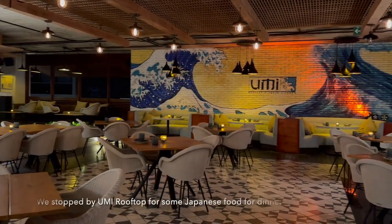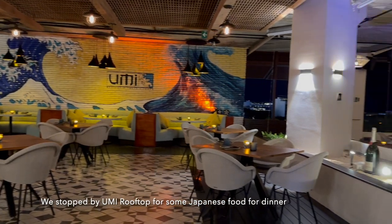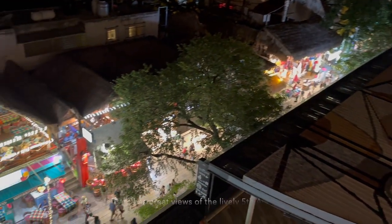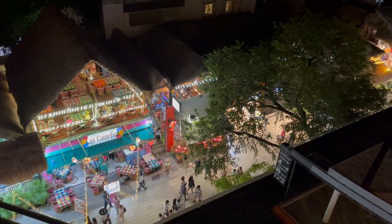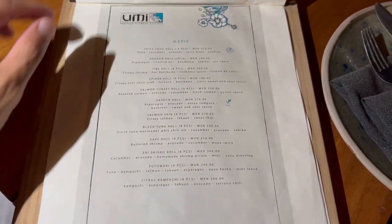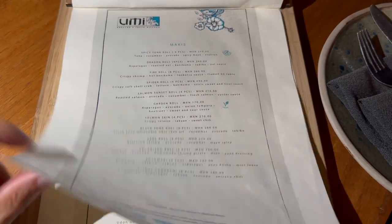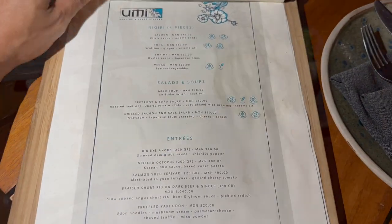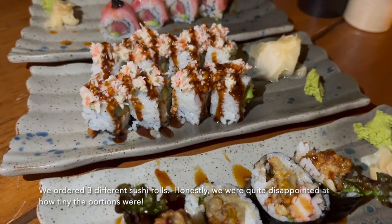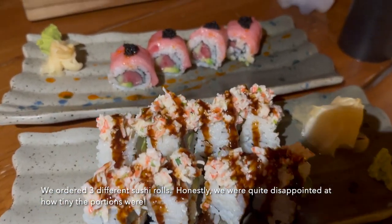We stopped by Umi rooftop for some Japanese food for dinner. The open-air restaurant has great views of the lively 5th Avenue below. The menu features mostly sushi dishes with some meat options. We ordered 3 different sushi rolls, but honestly we were quite disappointed at how tiny the portions were.